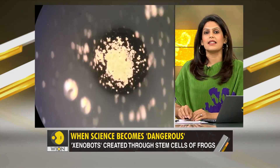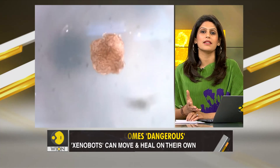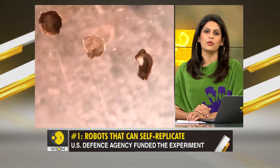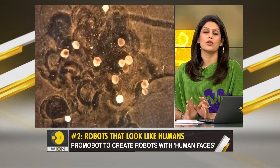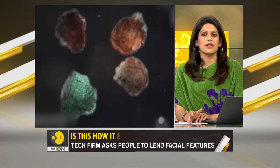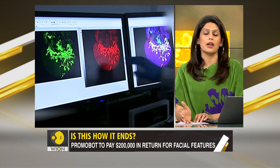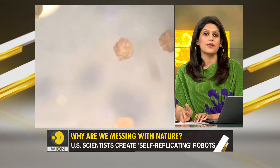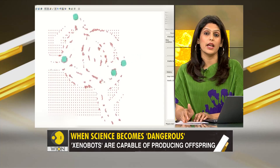They've suggested some immediate applications — xenobots could collect microplastics from waterways or wipe away cancerous cells inside the human body. But these are all just suggestions; the scientists themselves don't know at this point. Consider this: right now these organisms are reproducing. Tomorrow they could grow nervous systems, develop cognitive ability, take decisions on their own. And if you've seen science fiction films, you'd probably know how this ends — not well.